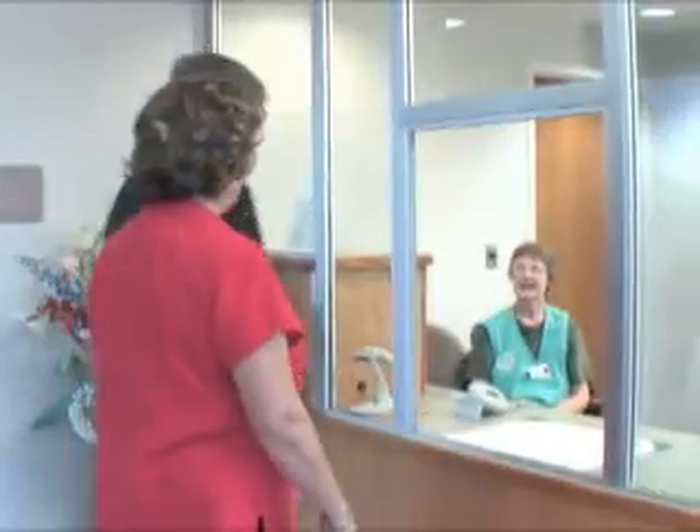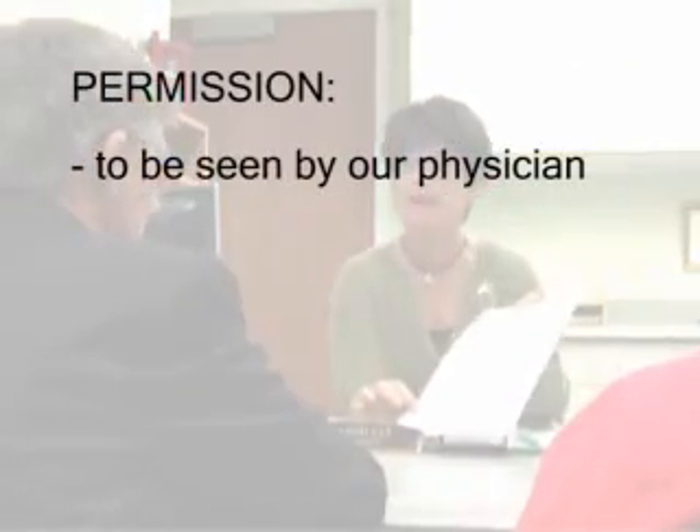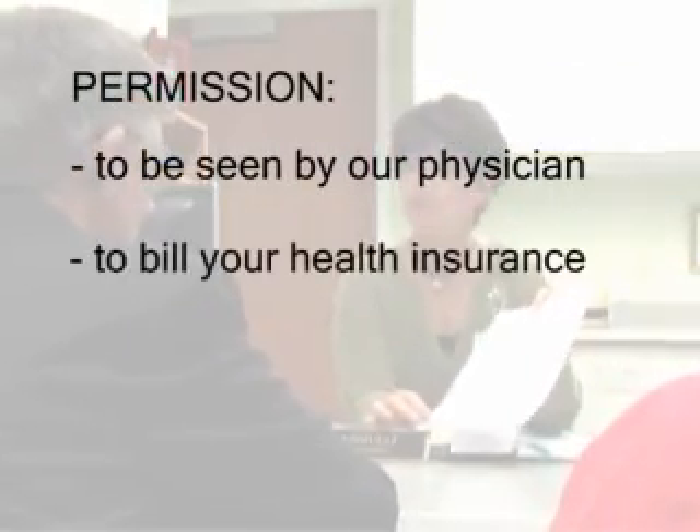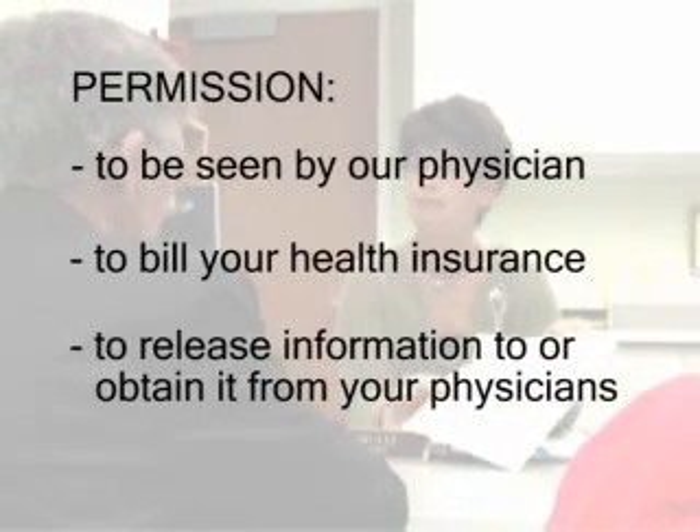Upon arrival, you are greeted by a volunteer. Your next stop is with a member of our office staff who gathers contact information from you and explains several forms that require your signature. By signing these forms, you are granting permission to be seen by our physician, permission for us to bill your health insurance, and permission for us to release or obtain information from your physicians. Don't hesitate to ask questions — our staff's priority is to make sure you understand everything. We also have a billing specialist who can help you with any financial questions you may have.